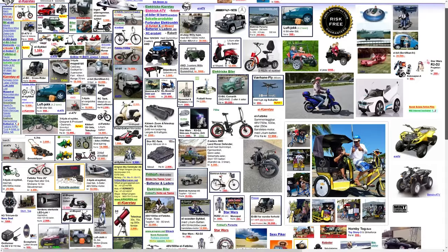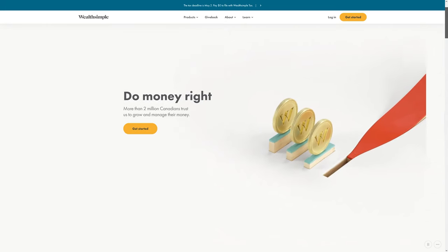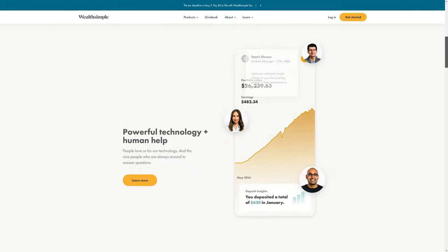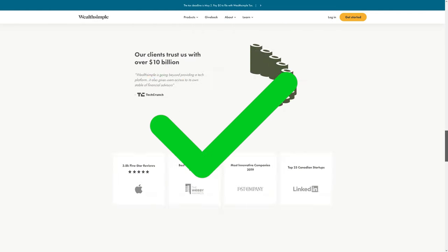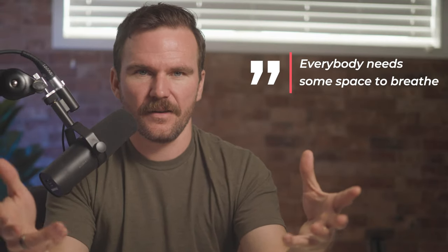Let's talk white space. If you don't have enough white space on your website, it can feel a little crowded and it's a sure sign that you're a rookie. White space is that empty space on a page that helps to separate elements, improve readability, and just give your website some breathing room. Everybody needs some space to breathe.